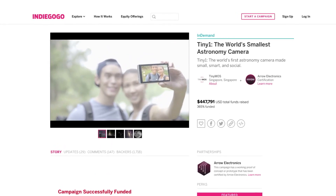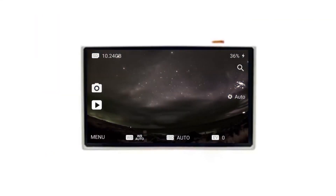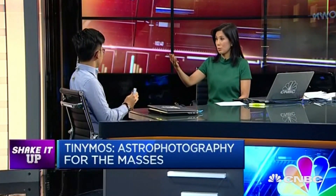In 2016, we introduced the Tiny One, the world's smallest astronomy camera to let you capture the beauty of the night sky. The Tiny One captured the imagination of the world and brought astrophotography to everyone.